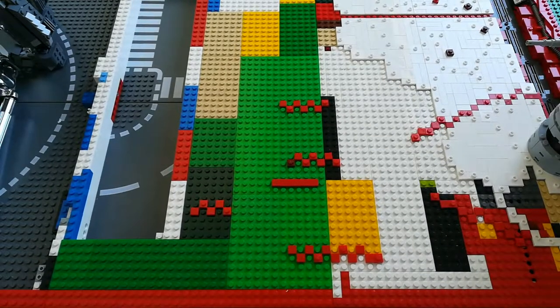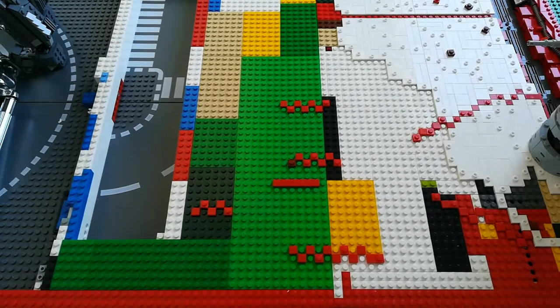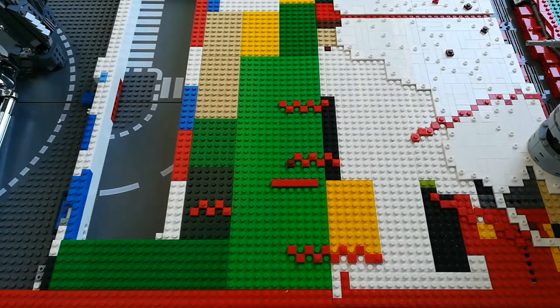Hey guys, welcome back to another video on the SW Brooks Productions channel. I hope your day is going great — if it isn't, I hope this video cheers you up, because today we have a crate segment.